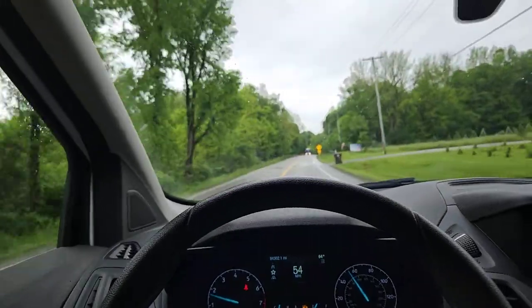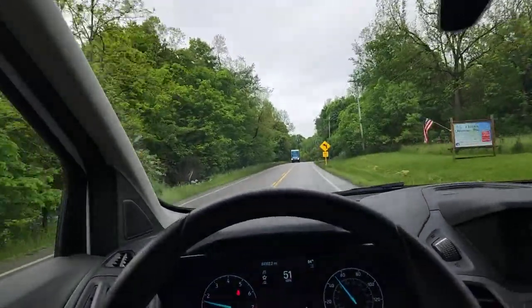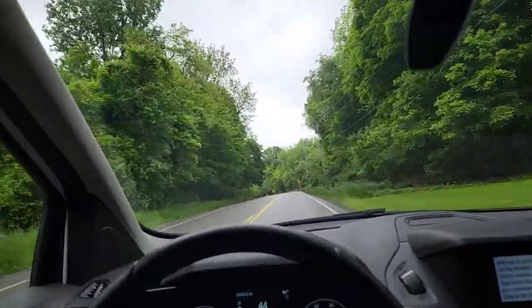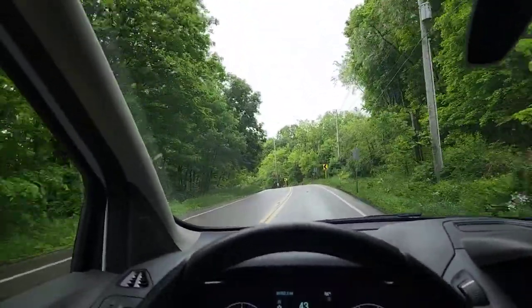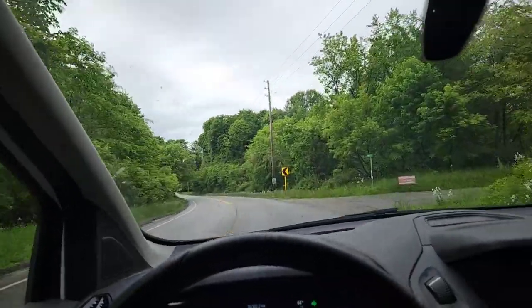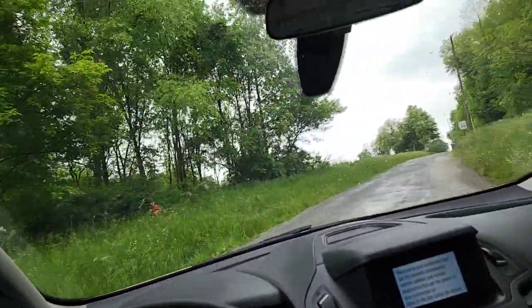You do feel a little pulsing in the brakes — that would probably be something to look at down the road, but the brakes are certainly powerful. Good — it's just been sitting for a little while.